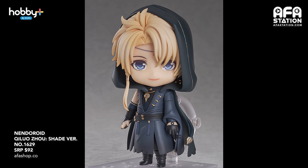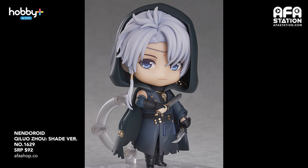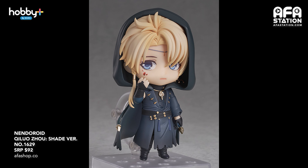Another nendroid: Qi Luo Zhou Shade version — from the popular smartphone game Love and Producer. It comes with him in his shade appearance from the game's West Moon story. An alternate hair part in a different colour is also included. Optional parts include his knives and a goldfish. This is entry number 1629, priced at $92, with pre-order closing on the 22nd of June and expected release in December 2021.